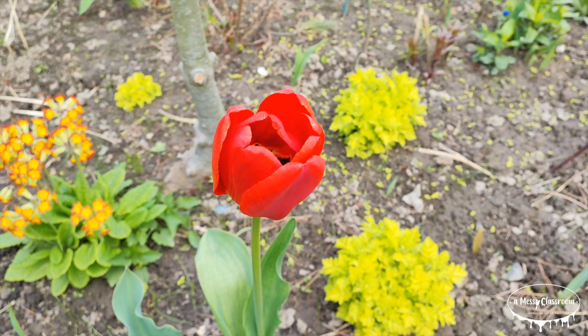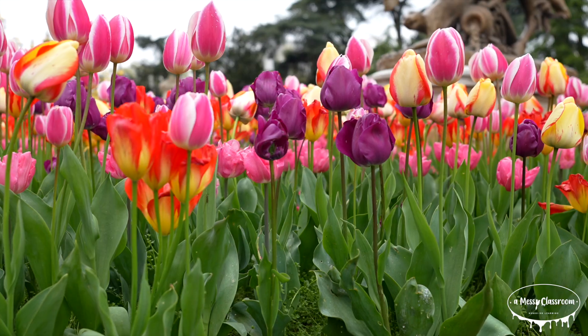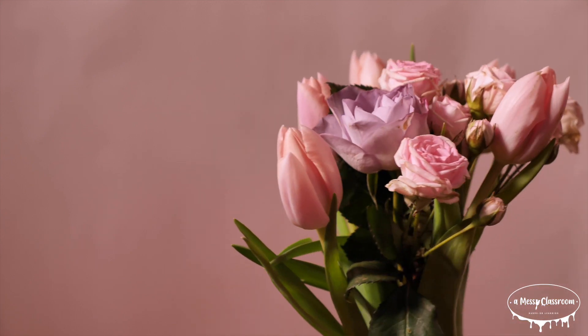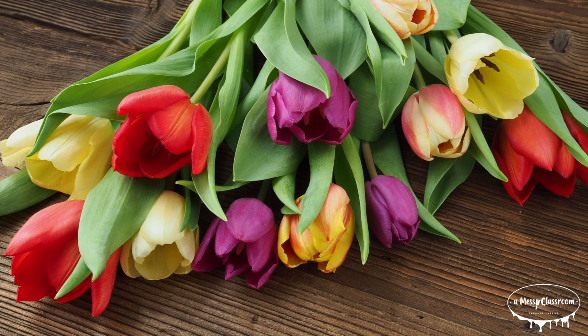In this video, we will explore what tulips are, where they come from, their life cycle, different varieties, and their role in global trade and culture. By the end, you'll have an appreciation for these remarkable flowers.